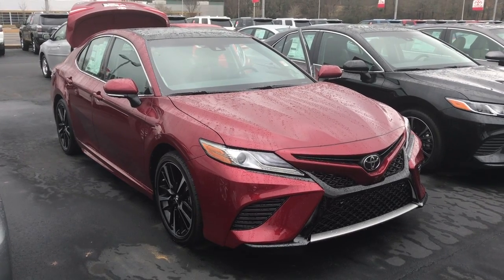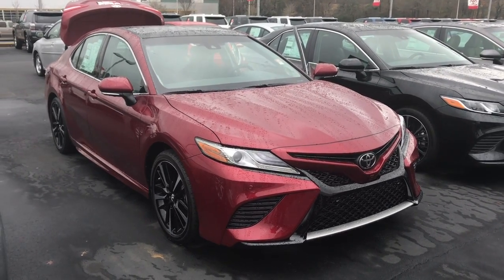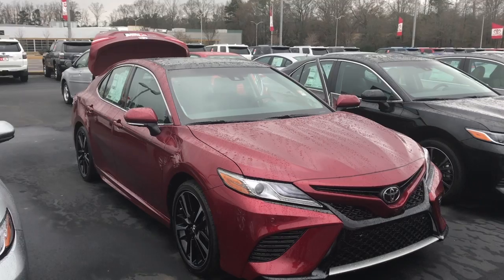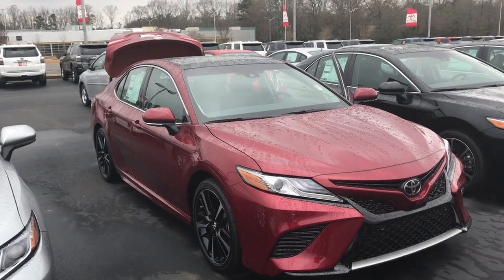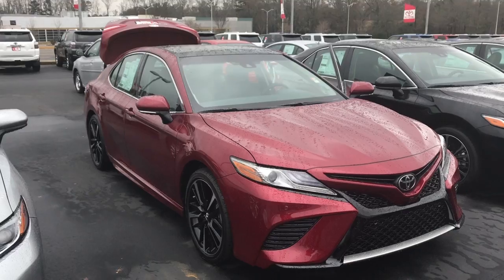Good afternoon, Mr. Hammond. This is Gerald at LaGrange Toyota here with your brand-new 2018 Toyota Camry XSE in Ruby Flare Pearl, loaded to the gills. Pretty much has everything on there, so let me walk around here and show it off to you.